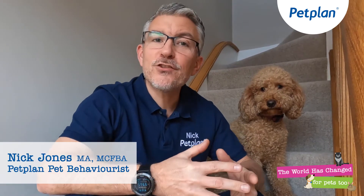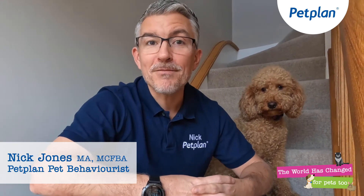Hello and a warm welcome. My name's Nick Jones and I'm the Pet Behaviourist to Pet Plan. In this short video we will look at the ways in which your dog reacts and copes with callers to the front door. With so many deliveries these days this is a common question I'm asked, so let's break this down and look at some ways in which you can build your dog up to cope and have success when you have callers at the door.